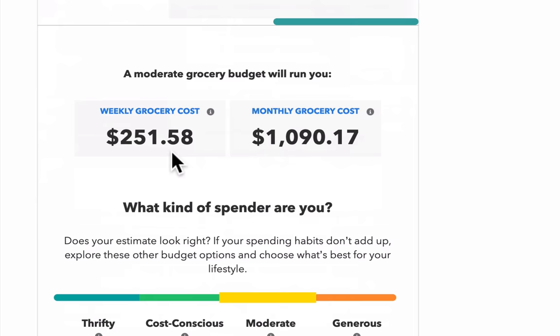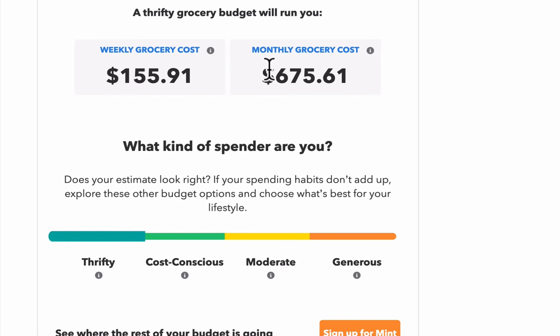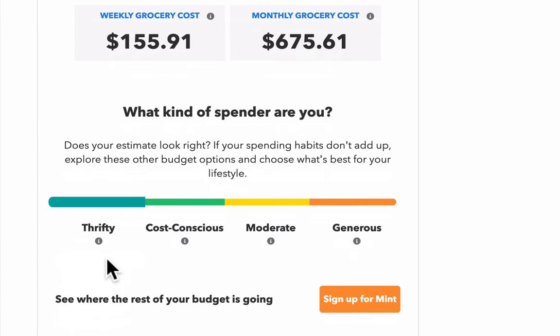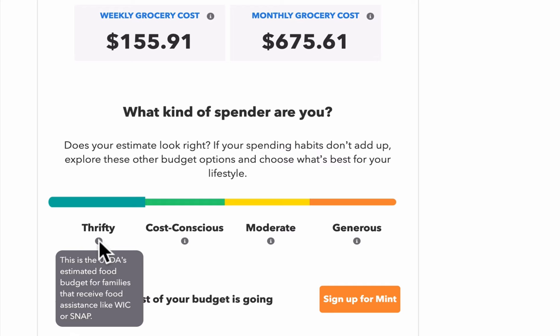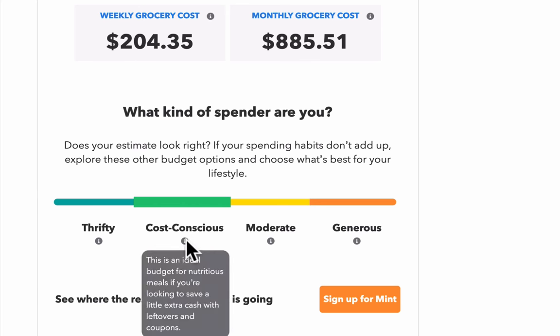Scrolling down, there are a bunch of options. What kind of spender are you? The lowest is the thrifty amount — if you click on that, we get $675.61. If you click the information button, it says this is the USDA's estimated food budget for families that receive food assistance like WIC or SNAP. That's the minimum amount on the scale and the amount given out in federal programs. Cost conscious jumps up to over $885. That says this is an ideal budget for nutritious meals if you're looking to save a little extra cash with leftovers and coupons.